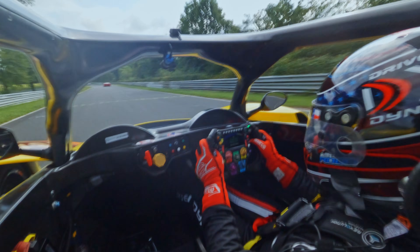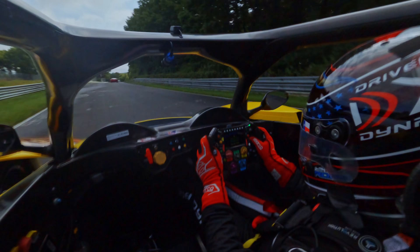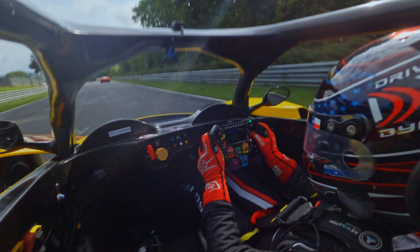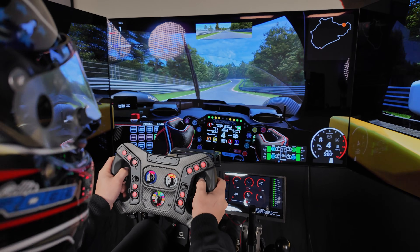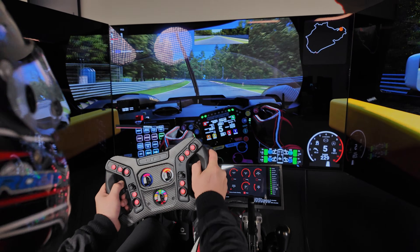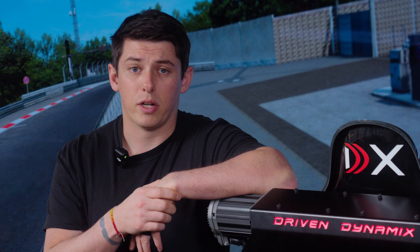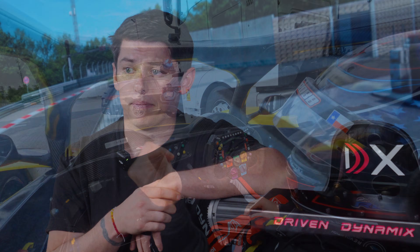The track is so narrow and so technical, and the pavement is technically really never the same. By understanding a lot of those characteristics and what our simulator actually does, it really gave me an advantage driving on what is known as the most technically dangerous track in the world and prepared me for that.